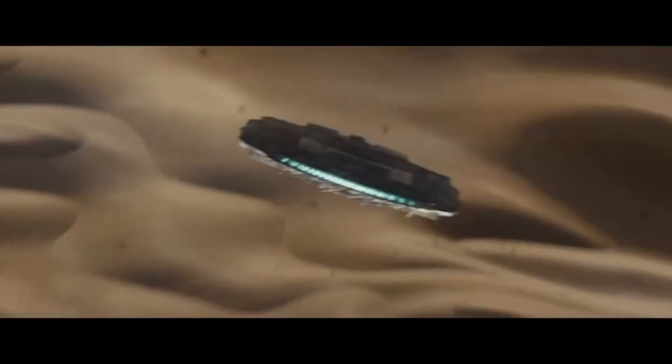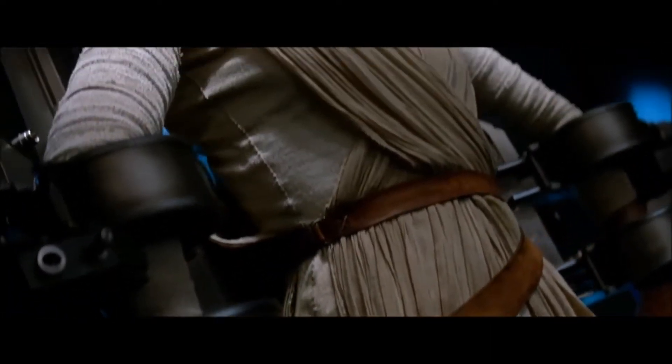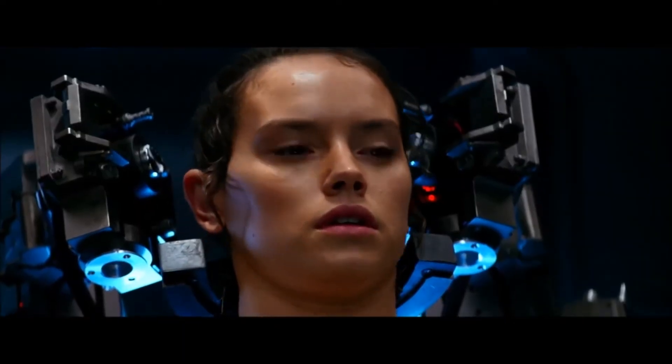No, not that one. Or that one. Or that one. But very close. My favorite scene takes place on Starkiller Base, where Kylo Ren interrogates Rey in order to discover the map to the location of Luke Skywalker.